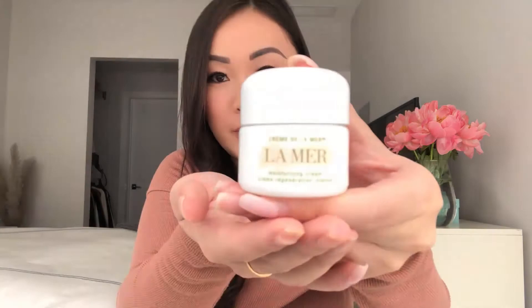This is quite a thick cream. There is fragrance in all these La Mer items, so if you are sensitive to fragrance, that's something to consider. I usually prefer non-fragrance items because fragrance can be damaging for your skin.